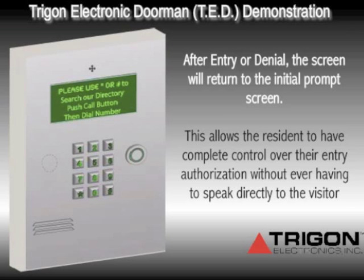After the visitor is either granted or denied entry, the unit will return to its initial prompt and Ted is ready for the next visitor. Remember, if at any point you want to speak directly to the person standing at the gate, you can press the digit and have full duplex communication with that person, then either grant or deny entry based upon that conversation.